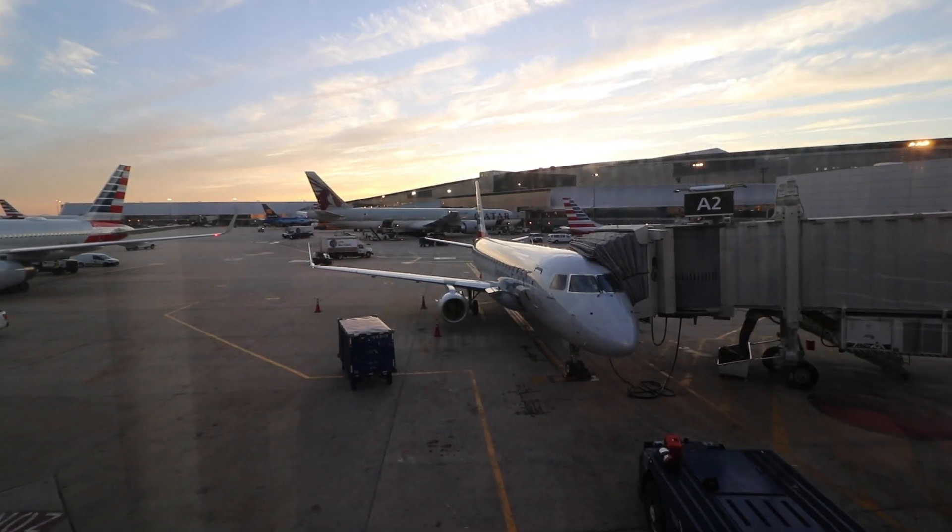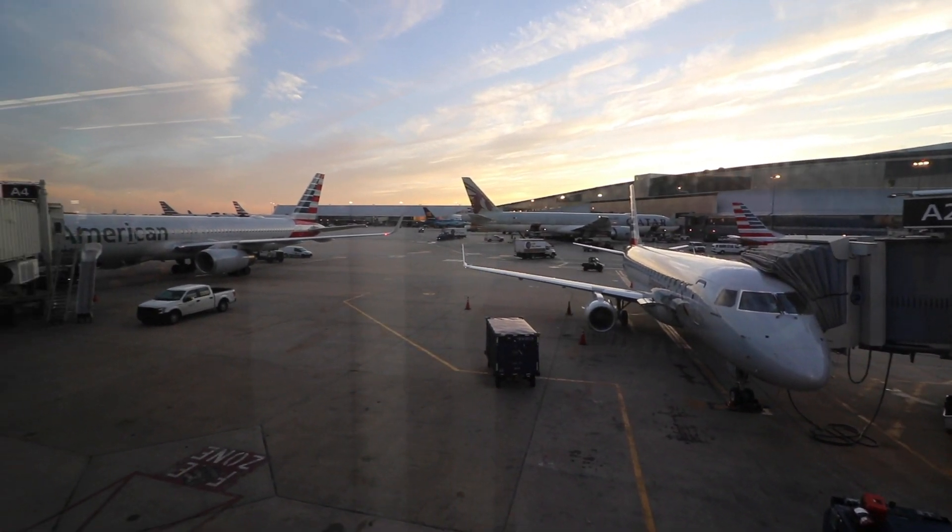Good evening from Philadelphia International Airport. It is about 8:15. I'm here for a 9:15pm flight to New Orleans — my first time going to the Big Easy — and today we're flying American Airlines Basic Economy. It's my first time ever flying Basic Economy with American Airlines, so I am excited to check it out and see what it's all about.